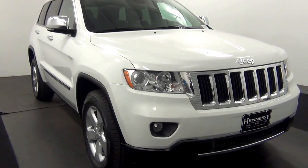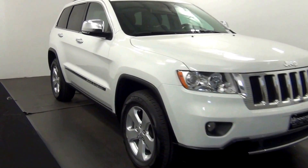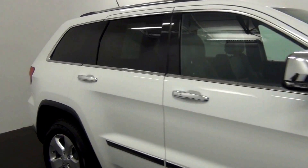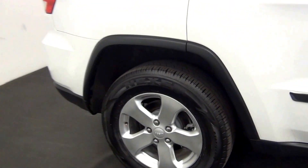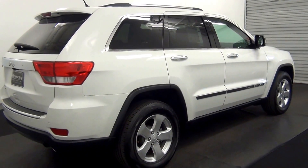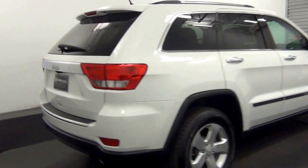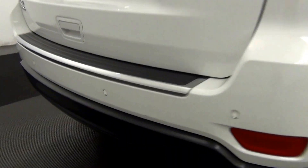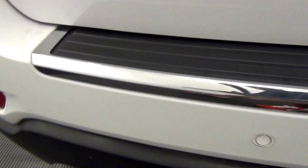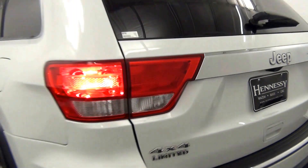The front of the vehicle looks good. The rear bumper has parking assistance, as well as a backup camera located here. We also have a powered lift gate.